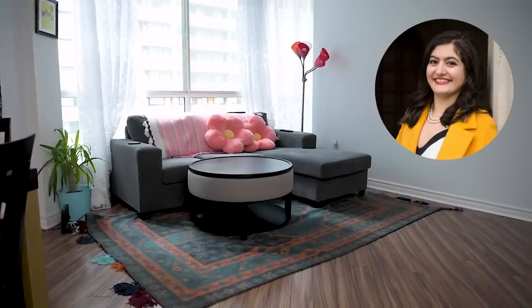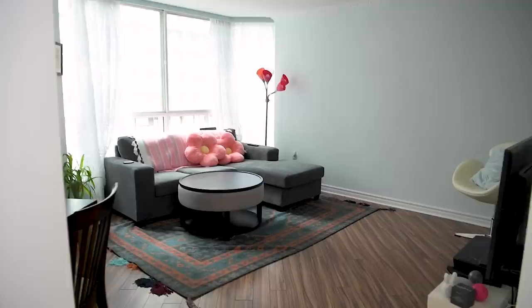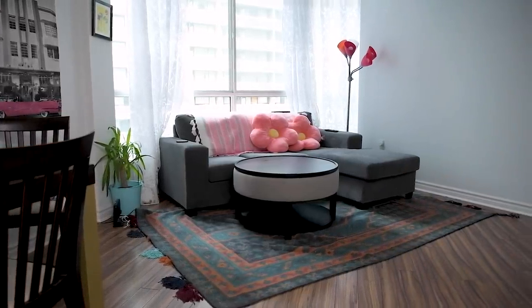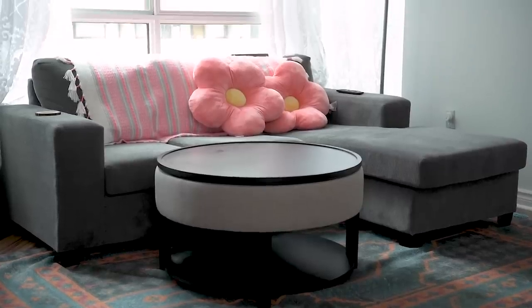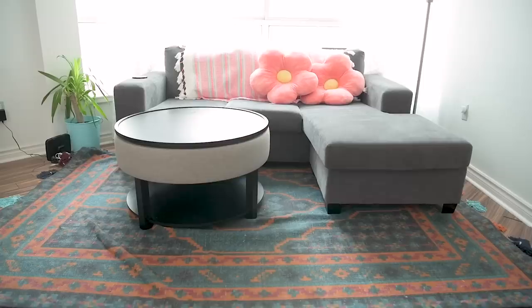Today we are going to be tackling Laura's space. Laura is so lovely — the nicest woman ever. She lives downtown Toronto, moved into her space about a year ago, and she wants us to tackle the living room. The living room is quite large, gets lots of light and window space, but she has this big huge blank wall right when you walk in. She'd also had the couch by the window but the TV was so far away from the couch.